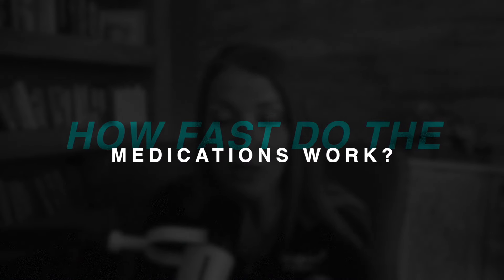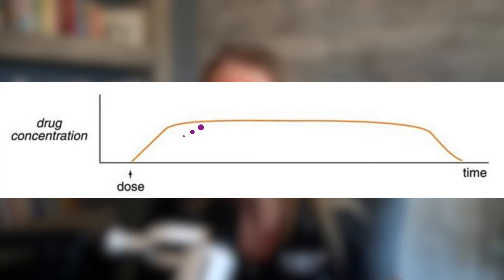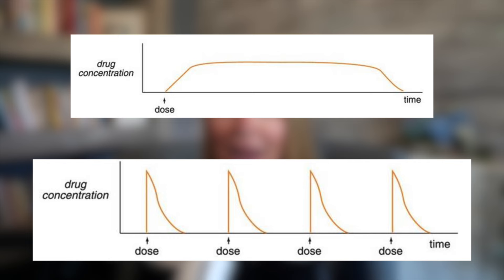The first thing to know is that slow release stimulants take longer to be effective because they're designed to release the medication in the body gradually over time. This means that it might take up to an hour or more for the medication to start working, and the initial effects might not be as strong as the ones you see with fast release medications.